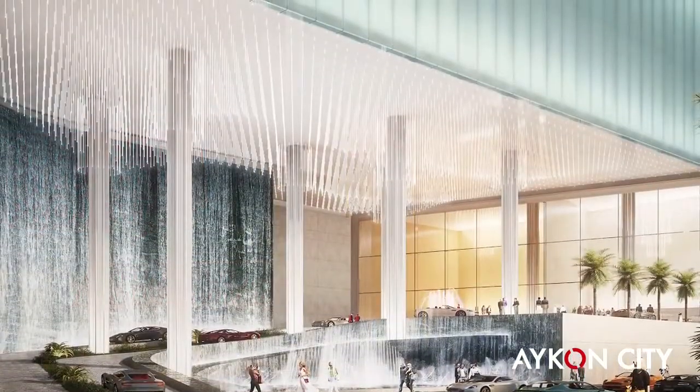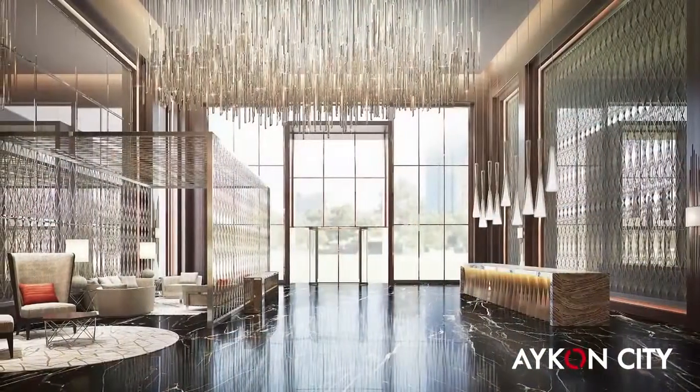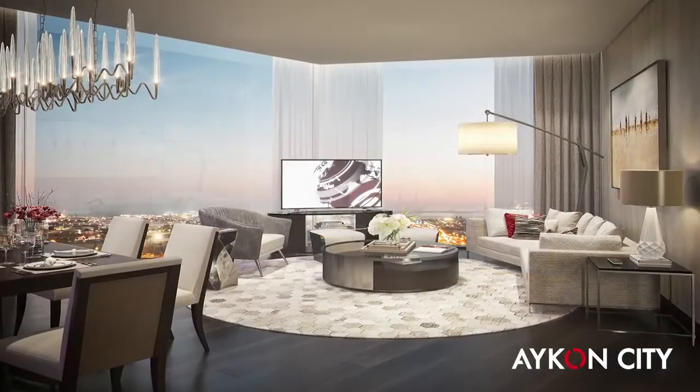Icon City offers a complete lifestyle, with a hotel, hotel apartments, residences and office suites, all available for full ownership.